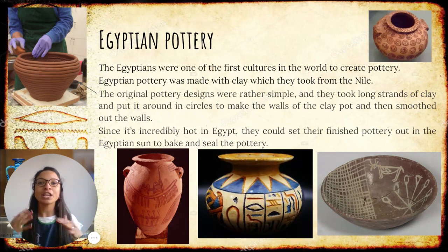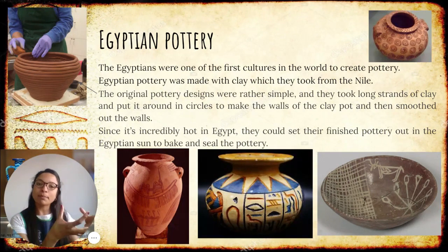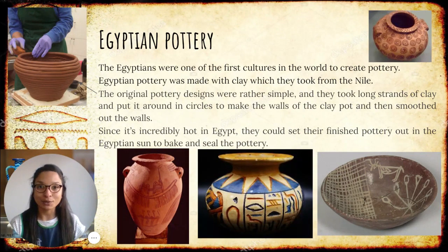First you create the shape, and then you need to put it in the oven. Of course they didn't have ovens at that time, so what they did — and because Egypt is a super hot place — is that they placed these new objects they created under the sun. So they got very, very hot, they sealed, and the pottery was ready to be used.